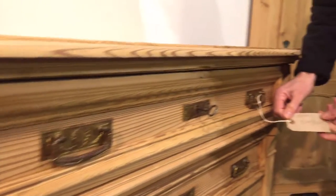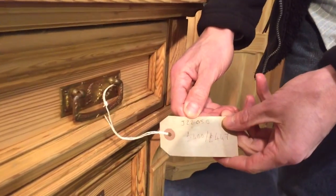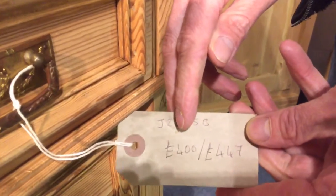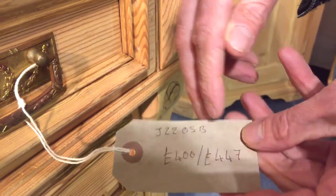The code number is J2205B and it's priced at 400 as it is in the bare wood, or 447 if you'd like it waxed.